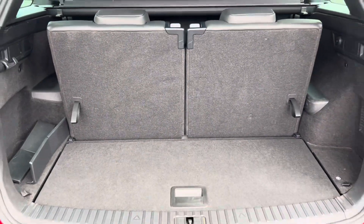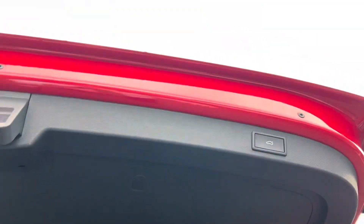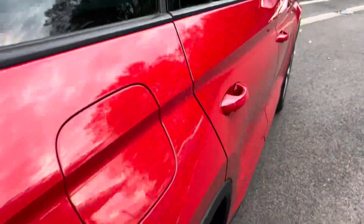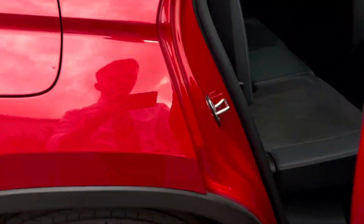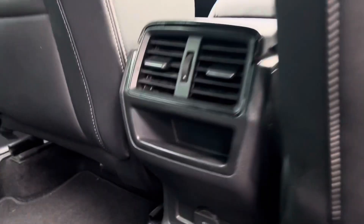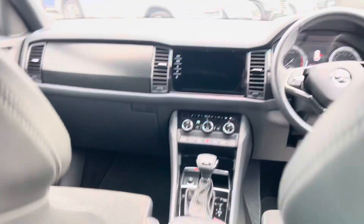As you can see, there are seven-seater options, so you can fold the seats down or add them up to make it a seven-seater. Coming around to the back passenger seat, you've got a part-leather interior and a 12-volt socket at the back.